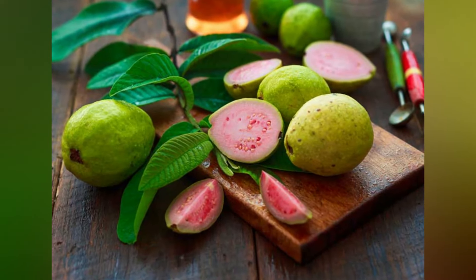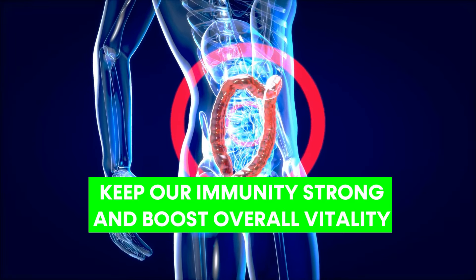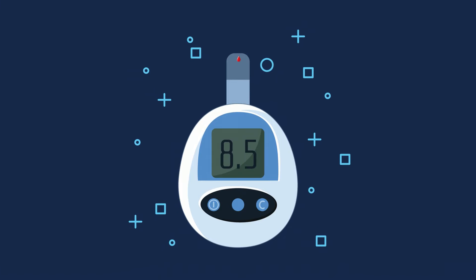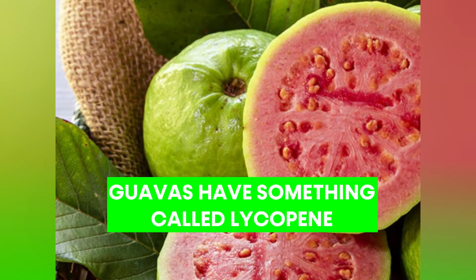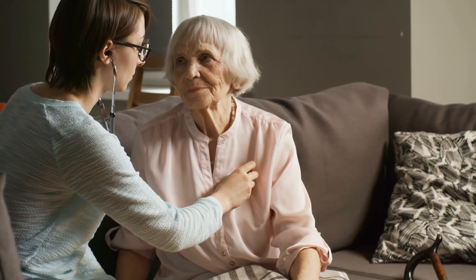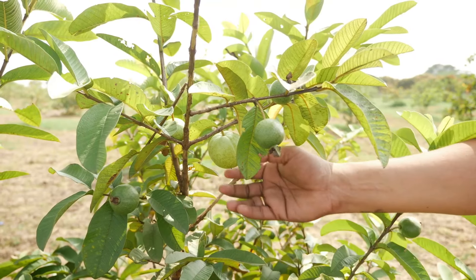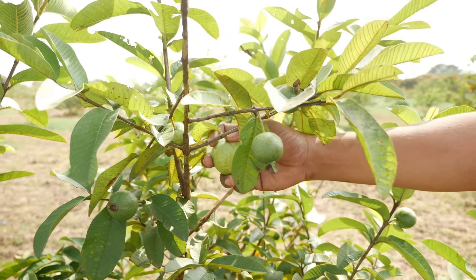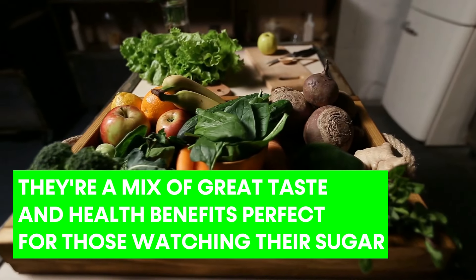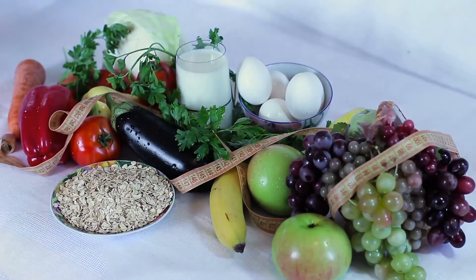Guavas also have many vitamins like C and A — essential players that keep our immunity strong and boost overall vitality, which is crucial when managing diabetes. Guavas also contain lycopene, which gives them their pink color. Lycopene is great for our health, especially our hearts. Since people with diabetes need to take extra care of their hearts, guavas are like a two-in-one treat: tasty and healthy.